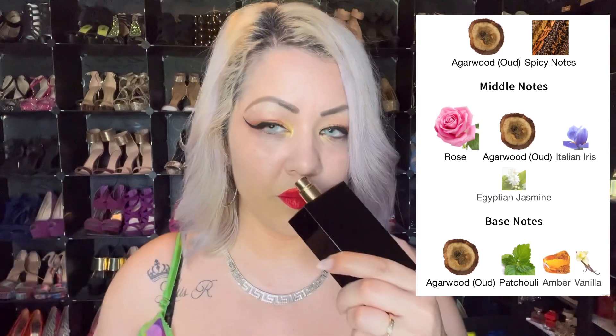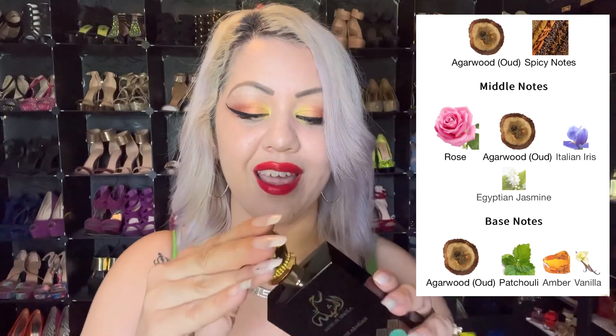The next one is Sel Achila by Swiss Arabian — another rose and oud. So beautiful, and such a beast-mode performer. The longevity, the sillage, everything is beautiful in that one.